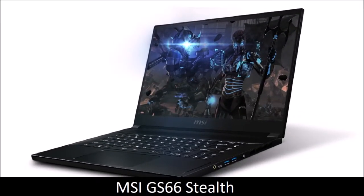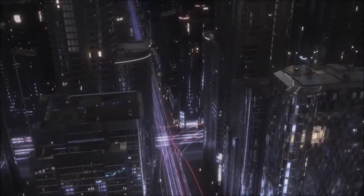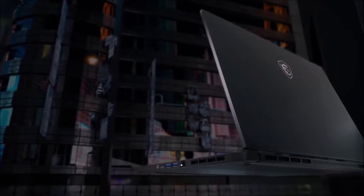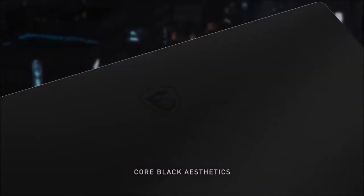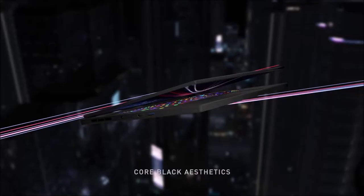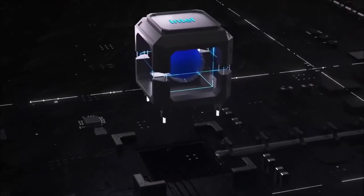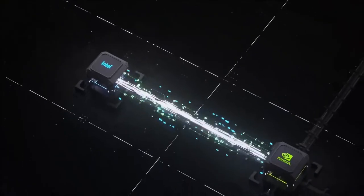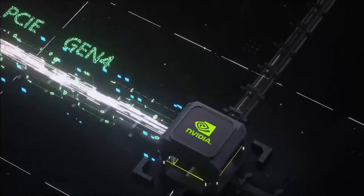MSI GS66 Stealth — a valid alternative. If you don't like the Razer Blade 15, the MSI GS66 Stealth is a gaming laptop with similar specs that could be perfect for you. Its design takes the middle road between the more industrial-looking ASUS ROG Zephyrus G14 and the more gaming-looking Razer Blade 15. Personally, I find the Stealth much more elegant than the Blade. The keyboard offers much more tactile feedback than the Razer, but not at the level of the ASUS.